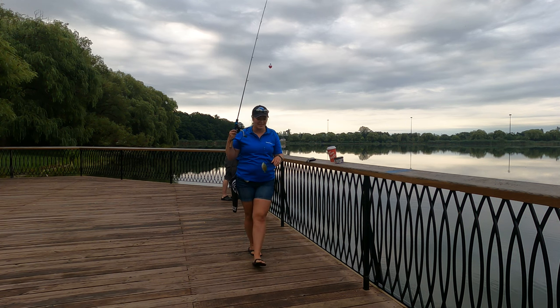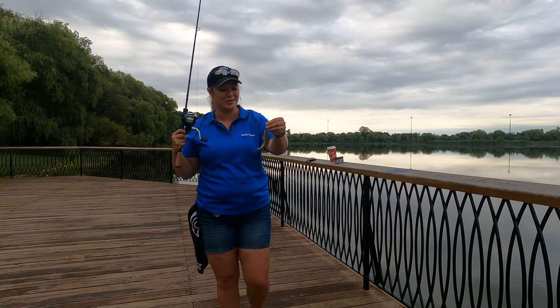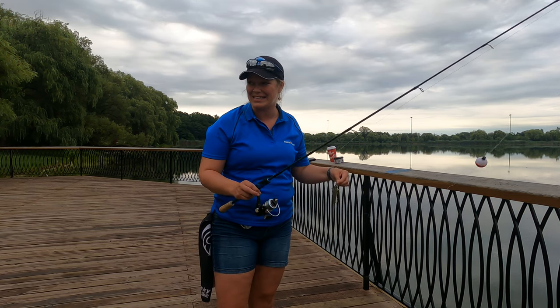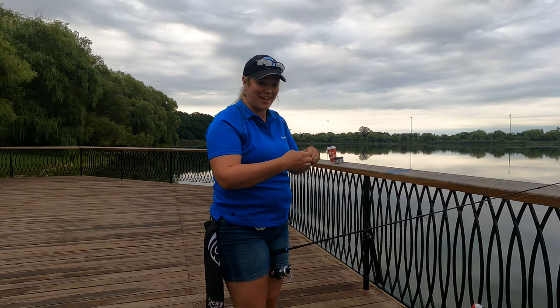Another one — not disappointing! This spot is definitely a hot spot to come if you're fishing with your kids or family. There's lots of space, lots of room, and easy access for strollers or wheelchairs. It's a great accessible fishing spot in the GTA.